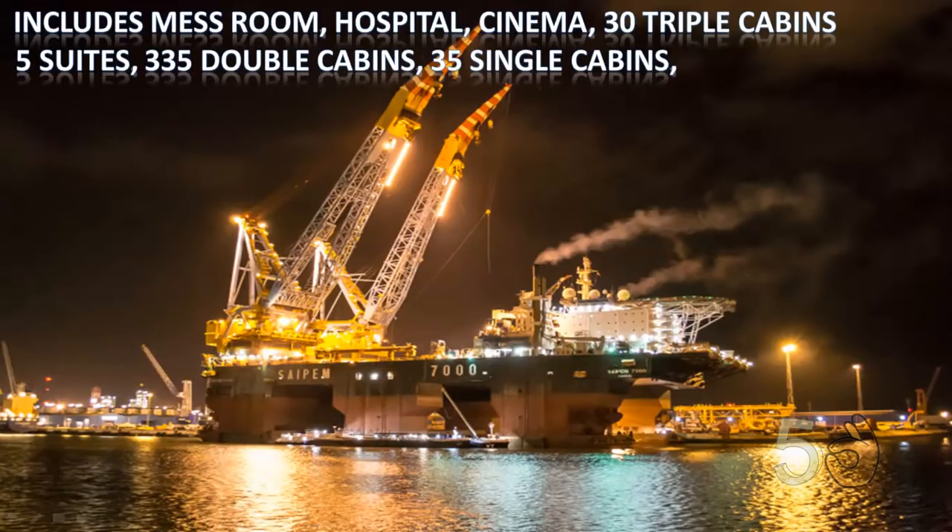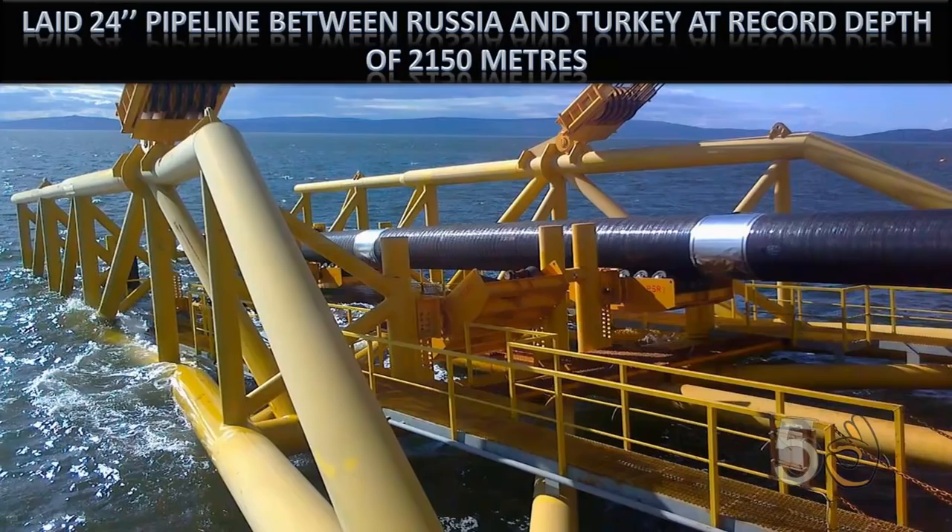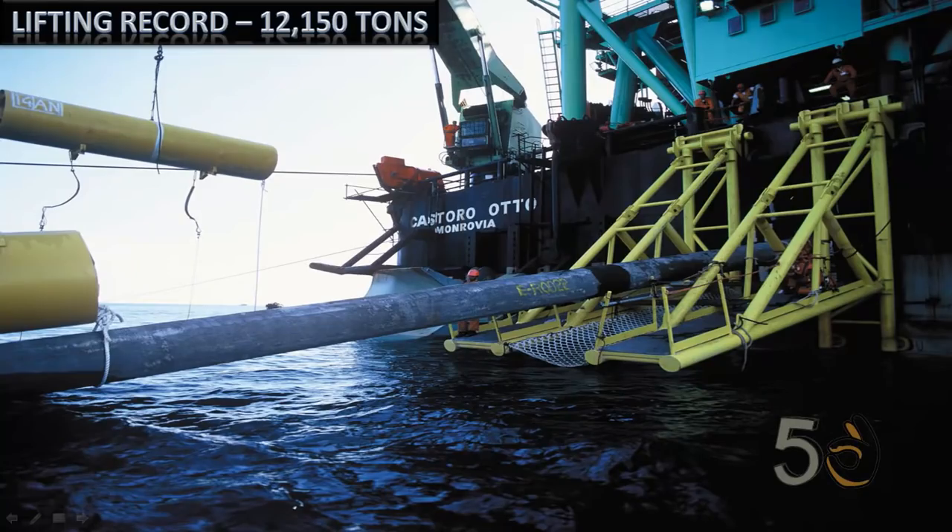Facilities include a hospital, a cinema, 30 triple cabins, 5 suites, 335 double cabins, and 35 single cabins. It laid a 24-inch pipeline between Russia and Turkey at a record depth of 2,150 meters. It also holds the world record for lifting the heaviest load ever at 12,150 tons.